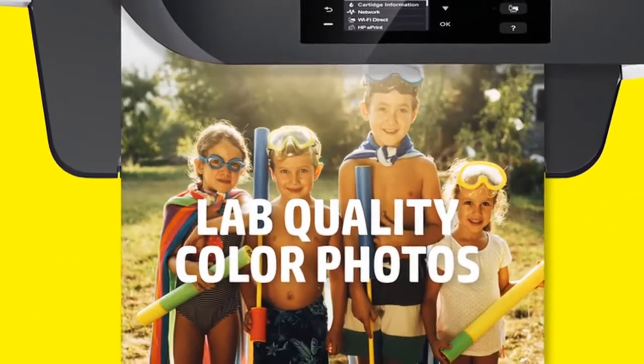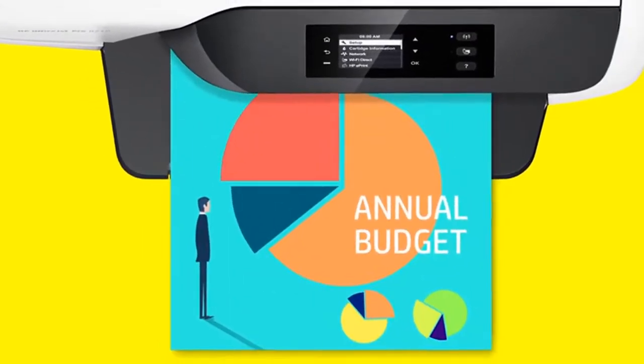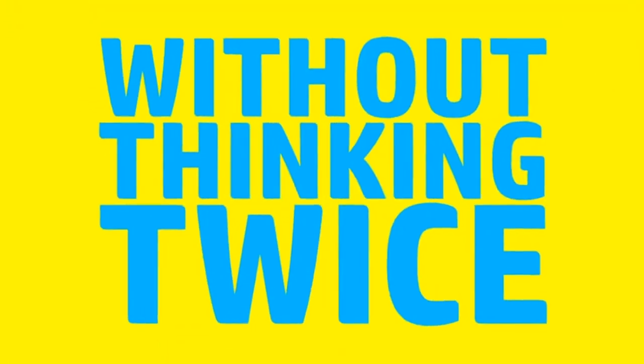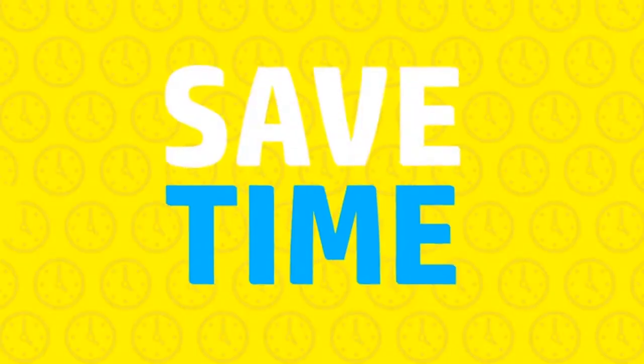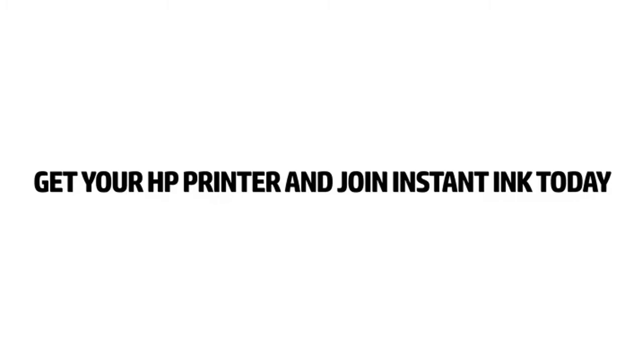You're free to print lab-quality color photos of the family, that term paper on the Ottoman Empire, or budgets you're totally going to stick to this time — without thinking twice. So save money, save sanity, and never run out of ink again. Get your HP printer and join Instant Ink today.